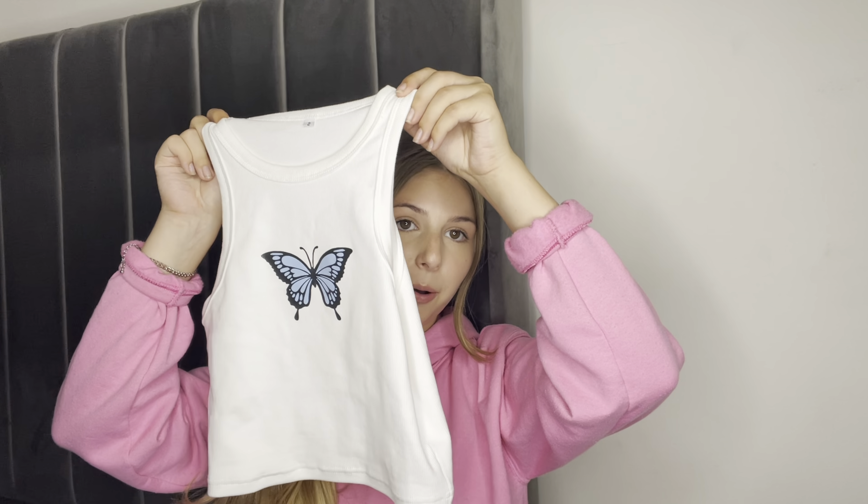It's actually one of the thickest racer neck tops I own, which I love. You can see a slight bra outline in the ring light but trust me it's not actually see-through. It's the thickest racer neck I own and I own a lot. This is by far the best quality one — it's just a ribbed butterfly racer neck and the butterfly is adorable and matches the outfit.